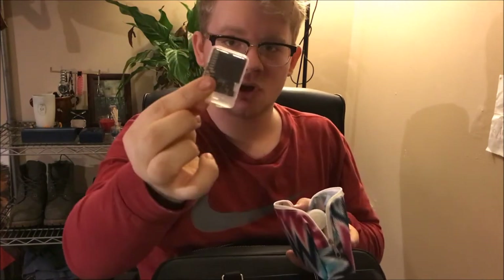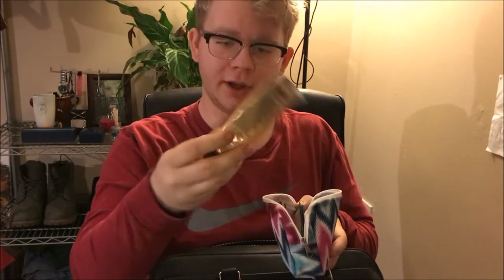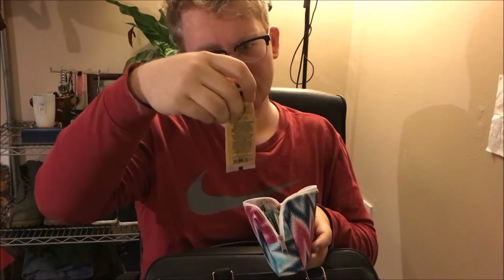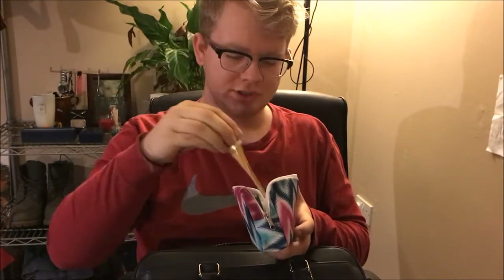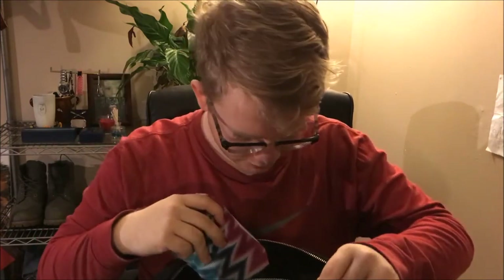I carry around extra memory cards in there, and hand cream from Crabtree & Evelyn. It's really nice — I also have it in pomegranate but I prefer the orange for day-to-day use. It's really citrusy, which is nice, and I just have that in the main pocket.